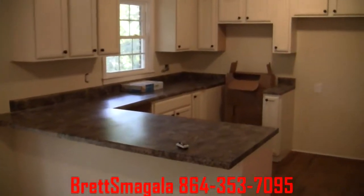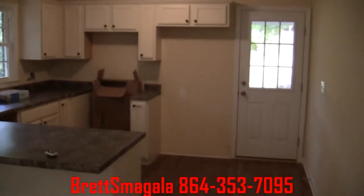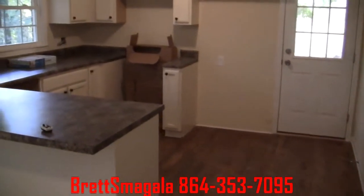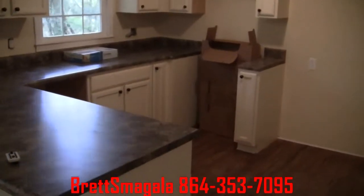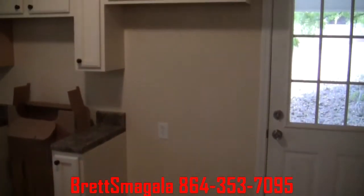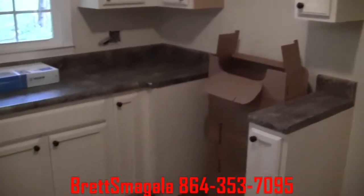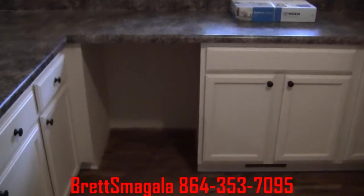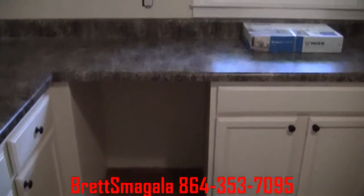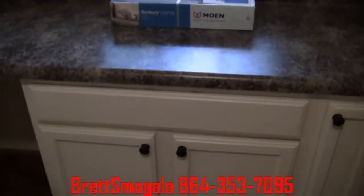You'll see there's new countertops, new cabinets, new light fixtures. Right here's going to be the spot for the fridge. Next to that, the microwave and the stove. Here's our slot for the dishwasher, and right here is where the sink is going to be — the sink's not actually installed yet.